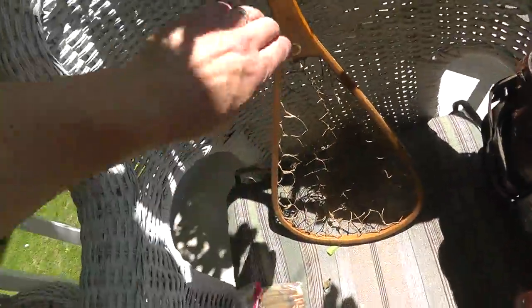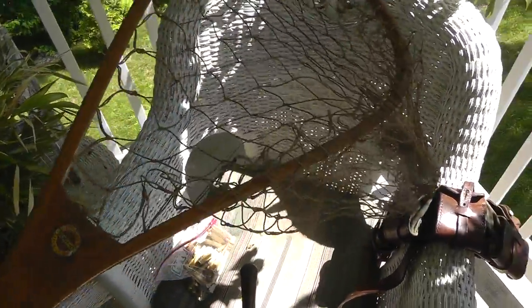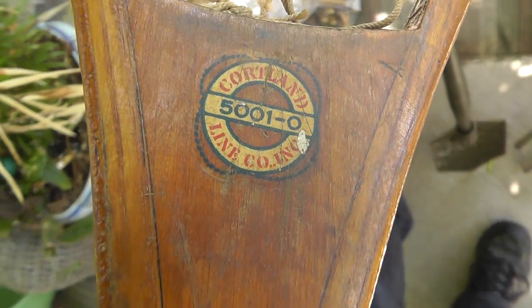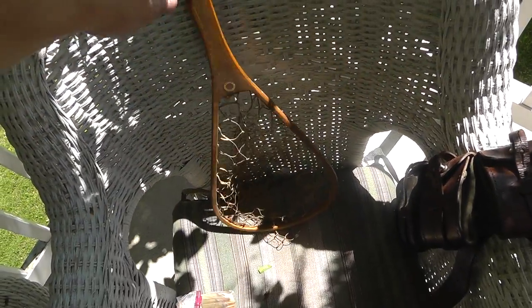Got a trout fishing net. A lot of people will buy these and just hang them up. This one is made by Cortland. Not worth a whole lot of money — probably about $15 or $20. Paid eight for that. Might have overpaid.